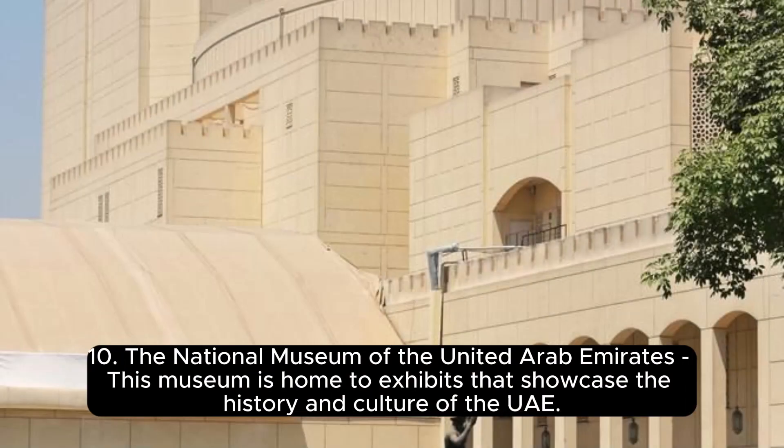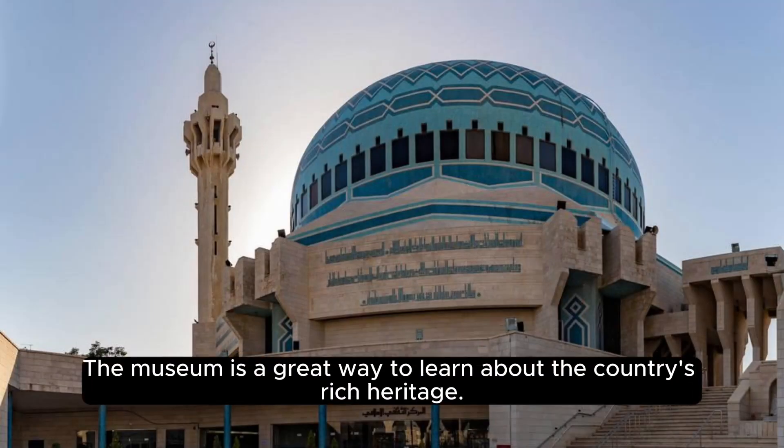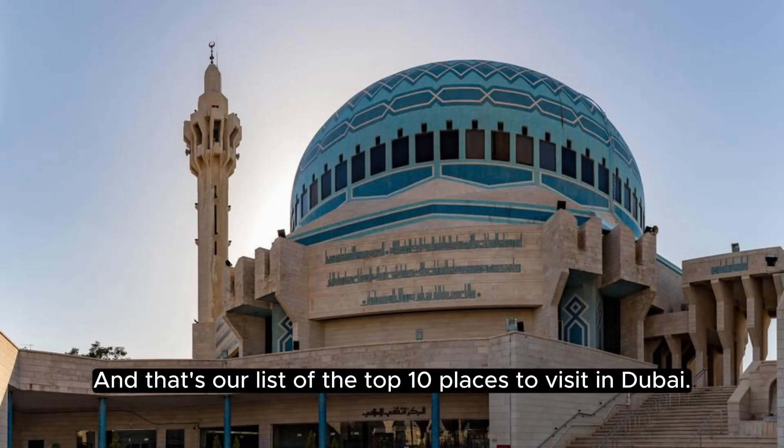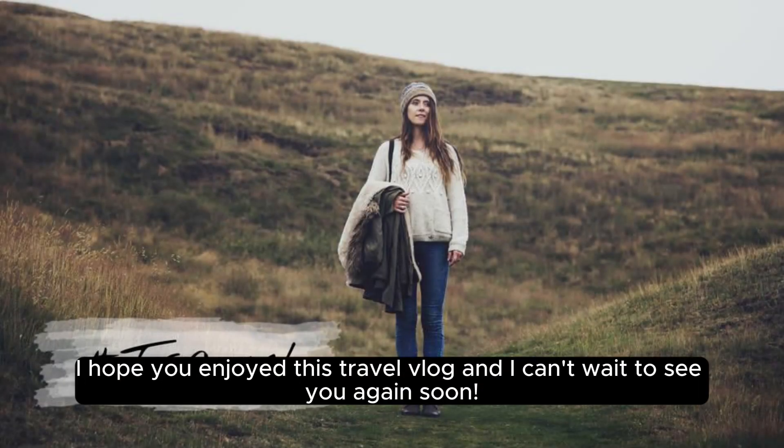10. The National Museum of the United Arab Emirates — this museum is home to exhibits that showcase the history and culture of the UAE. The museum is a great way to learn about the country's rich heritage. And that's our list of the top 10 places to visit in Dubai. Whether you're looking for luxury, adventure, or culture, Dubai has something for everyone. I hope you enjoyed this travel vlog and I can't wait to see you again soon.